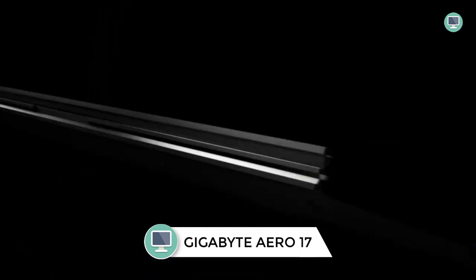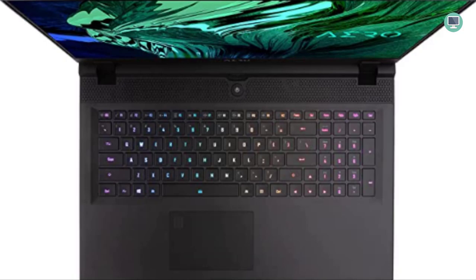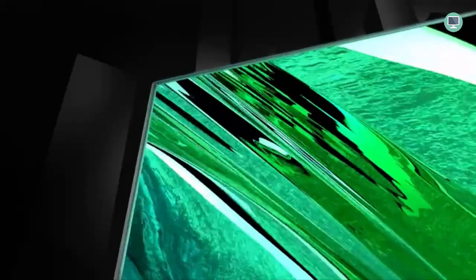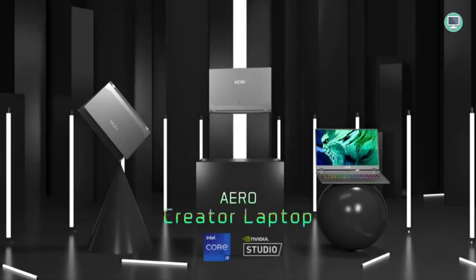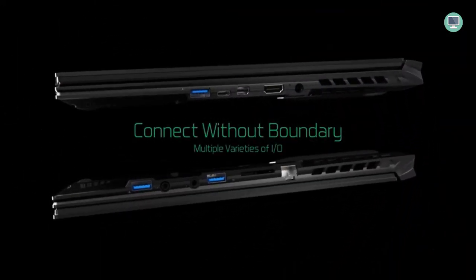Number 1: Gigabyte Aero 17 HDR XT Laptop. The Gigabyte Aero 17 HDR XT is a high-end gaming and creator laptop that offers excellent performance thanks to its powerful components. It's equipped with an Nvidia GeForce RTX 3070 laptop GPU with 8GB of GDDR6 VRAM, capable of delivering impressive graphics performance. The 11th Gen Intel Core i7-11800H processor provides plenty of power for demanding tasks, and 16GB of RAM ensures smooth multitasking. The laptop's 17.3-inch IPS display has a resolution of 3840x2160 and is Pantone validated for accurate color reproduction. The Aero 17 HDR XT also comes with a 1TB SSD for ample storage space.